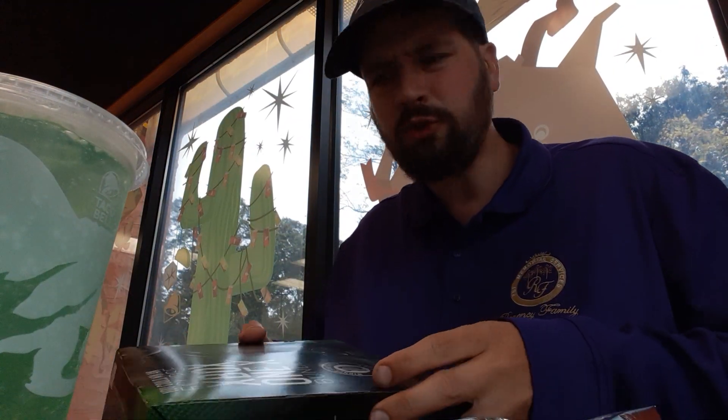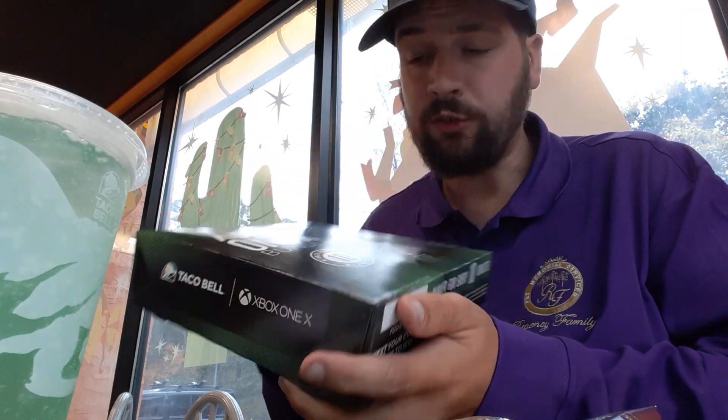Hey there guys, thank you for coming back to my food and drink review. For today's video I'm up here at a Taco Bell, and I figured why not try it out. You could win one Xbox One X bundle.